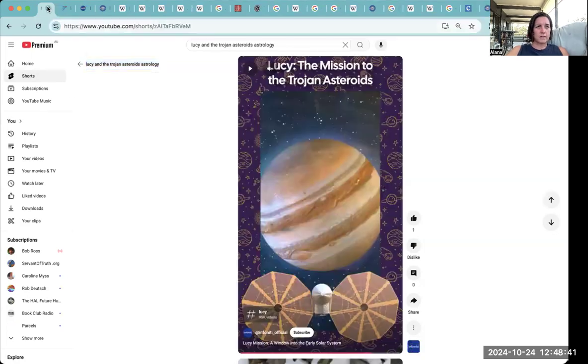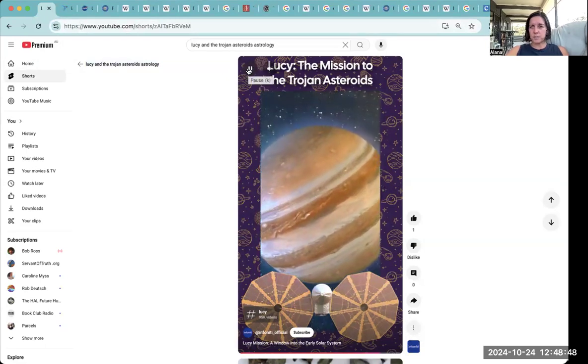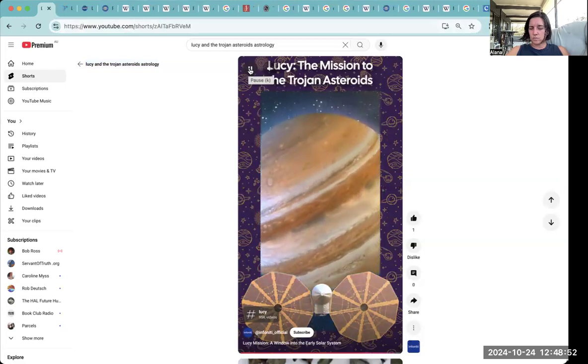So cool — that's what Lucy and the Trojans is about. It's a really exciting mission and it has the potential to revolutionize our understanding of the solar system. I'm really looking forward to seeing what it discovers.